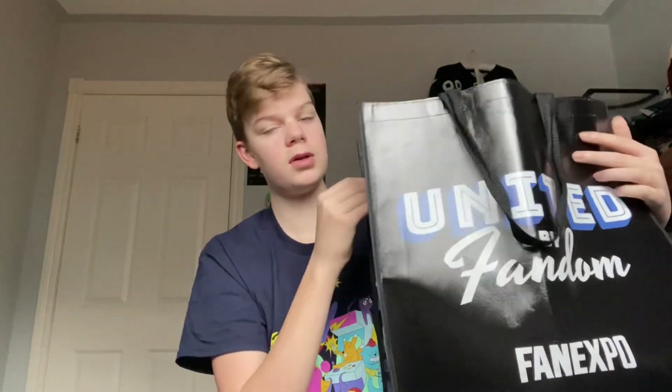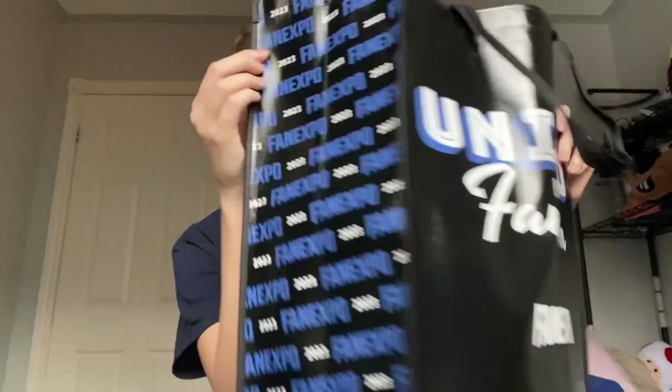Here's United by Fandom on the side — some cool Fan Expo stuff. The things I bought are in the bag, but I want to start out with — unfortunately I had to take it out of the box, but whatever, who cares.